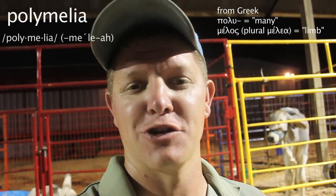This duck has three feet. The weird thing is the extra foot is growing out of its head. This is a condition known as polynelia, where you have extra appendages.